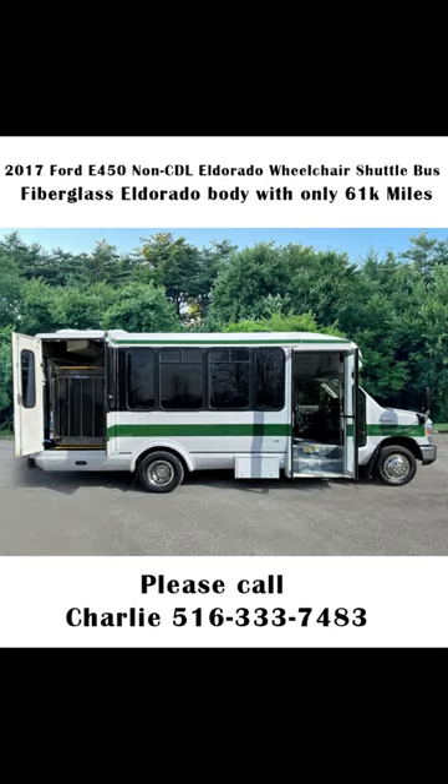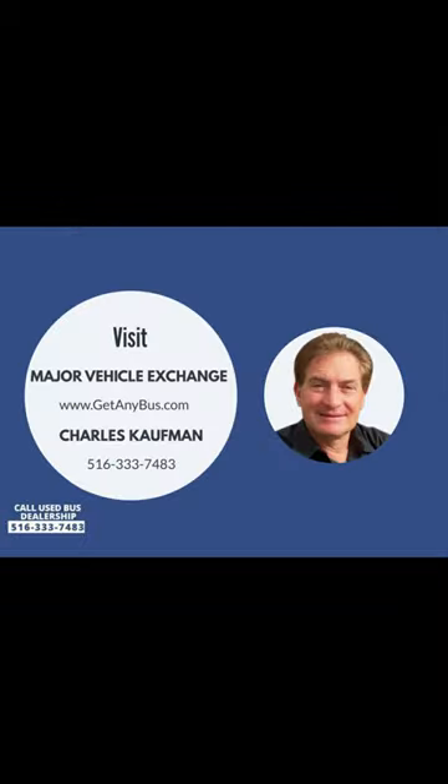Clean title, accident free, one owner vehicle history report. Please call Charlie at 516-333-7483 or visit us at www.getanybus.com.